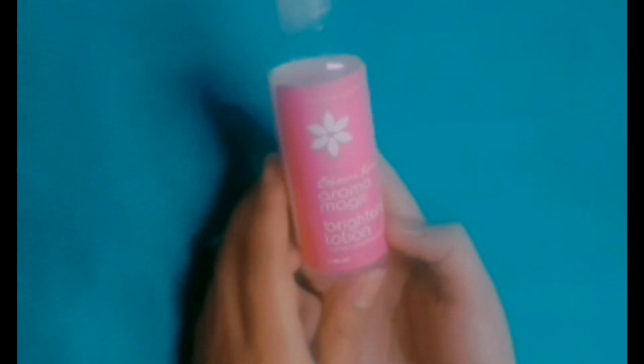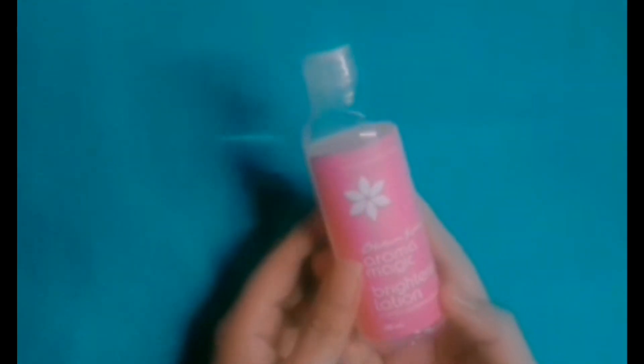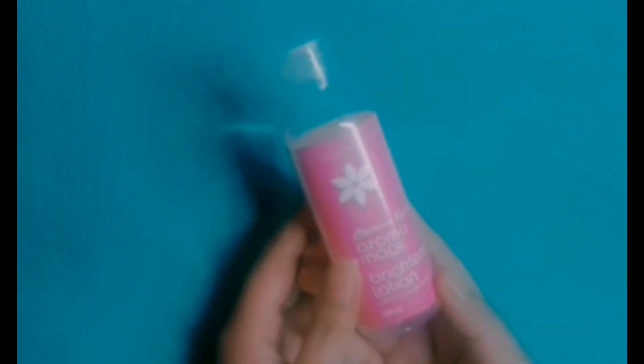Why am I calling it a magical liquid? I will tell you at the end of the video. But it's a brightening lotion that brightens your complexion, detoxifies the skin, removes dullness, and cleans your skin from dirt.